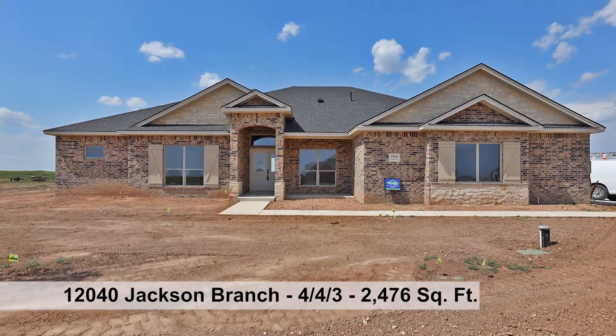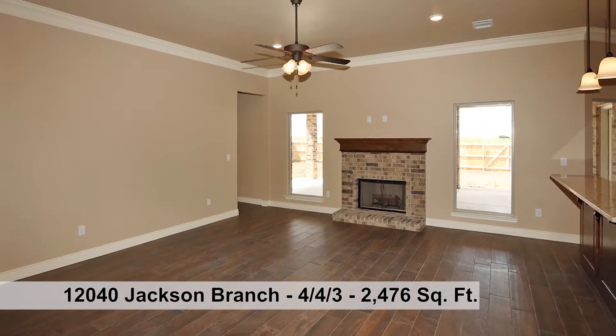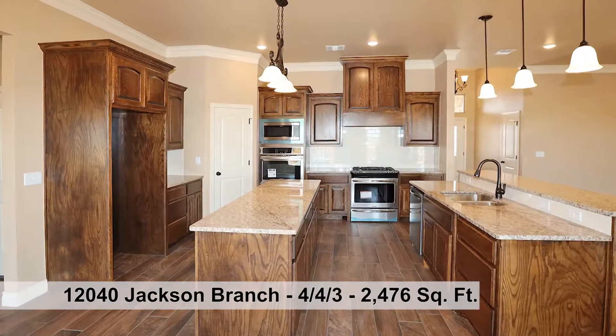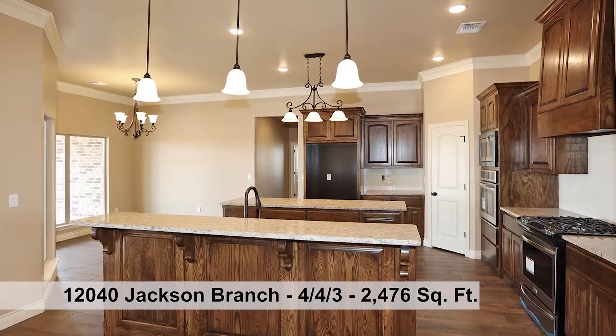Great four-bedroom, four-bath plan in Highland Springs featuring approximately 2,476 square feet. The builder will put blinds throughout with acceptable contract. One of Edge Home's signature kitchens with snack bar and island and stainless appliances.